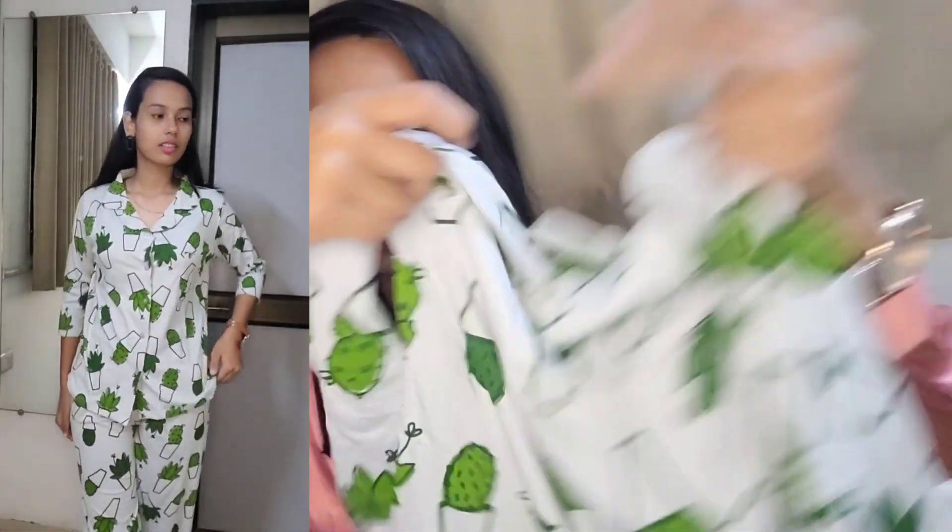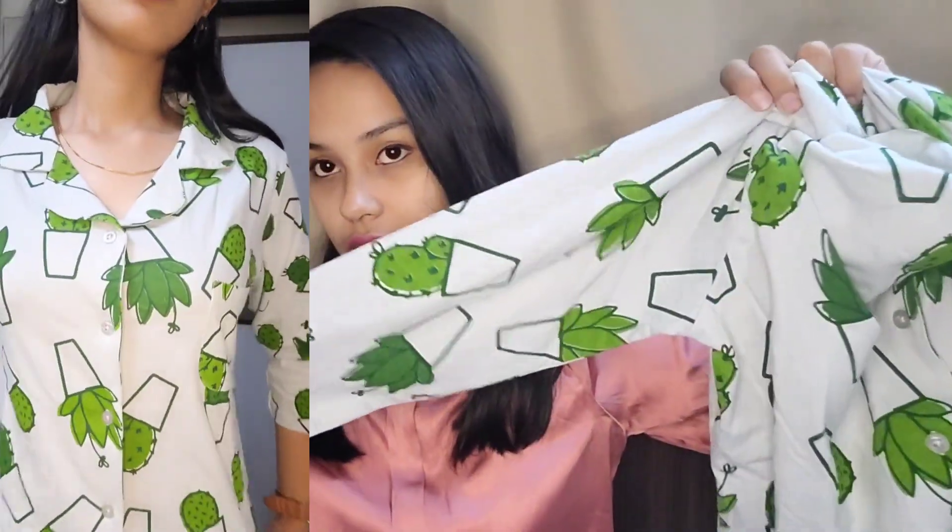I have this cotton shirt with full sleeves. It's a very thin material but it's amazing. The cactus print on it looks so beautiful when you wear it.